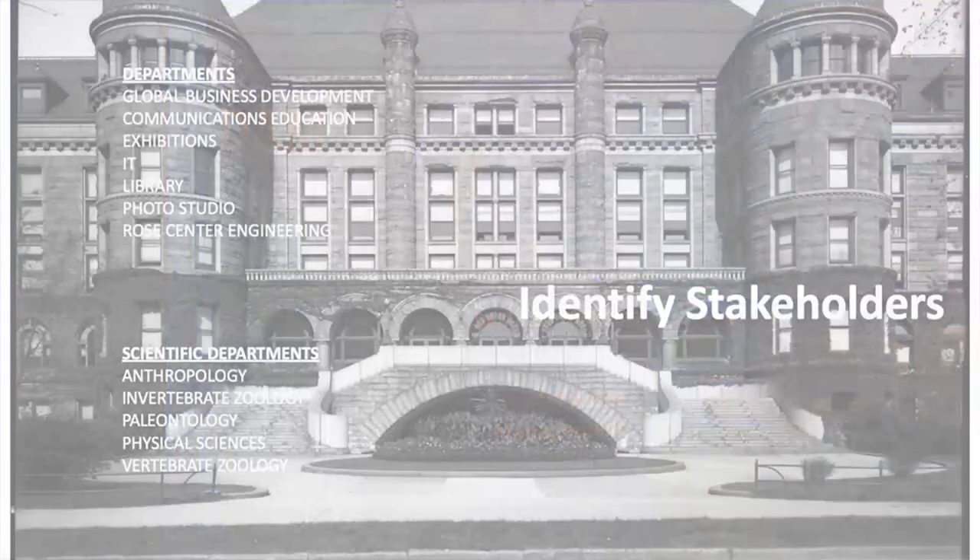We identified stakeholders based on current and projected use of digital assets in their day-to-day workflows. Thirteen departments were interviewed over four weeks — a really fast project. Our first round of interviews focused on stakeholders involved in similar archive asset life cycles: people doing asset creation, archiving, repurposing to create new assets, and licensing work.